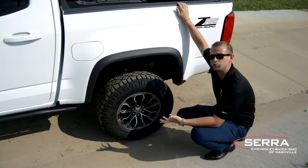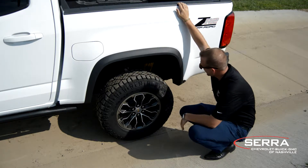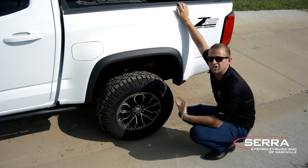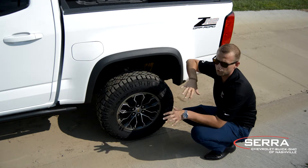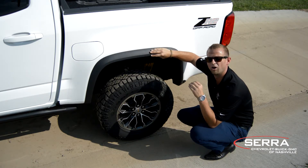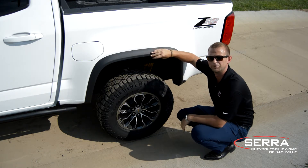It actually comes standard with a two-inch body lift. And the other thing I wanted you to take a look at is these Multimatic DSSV shock absorbers. They're controlled independently, and they're actually going to be a lot more consistent at the lower RPMs with the torque that the ZR2 produces.